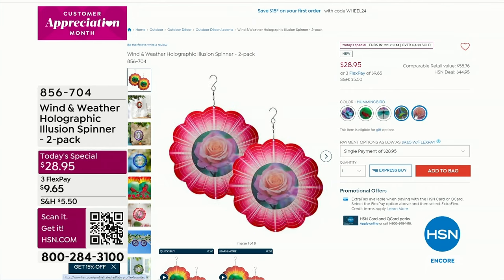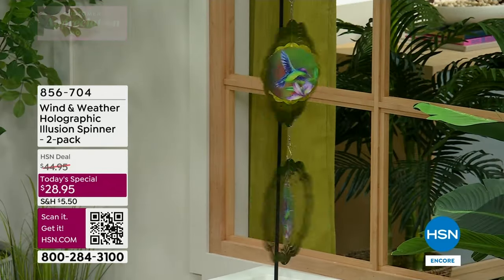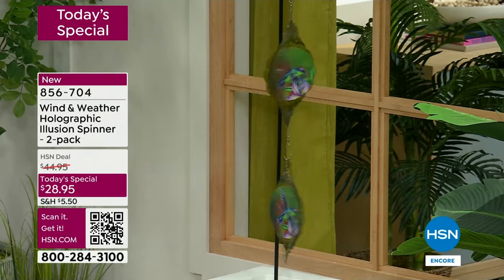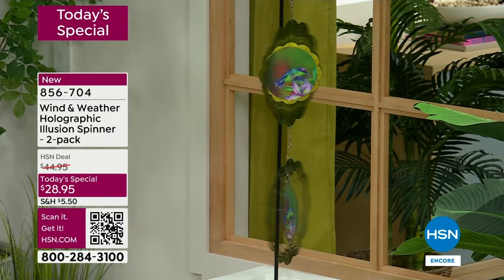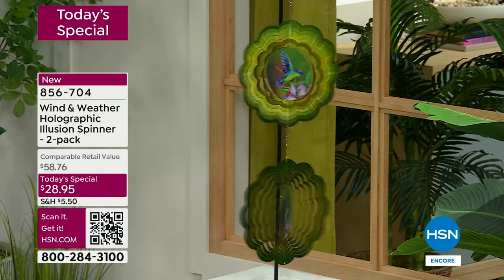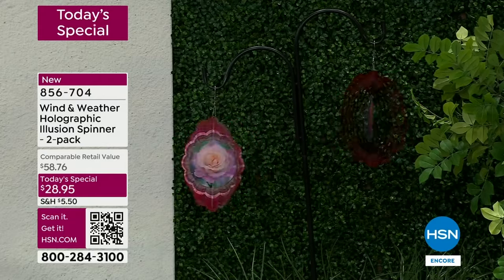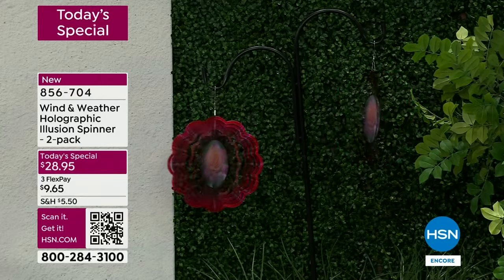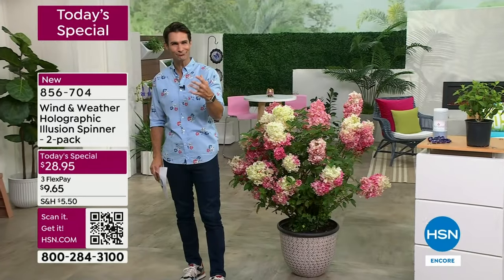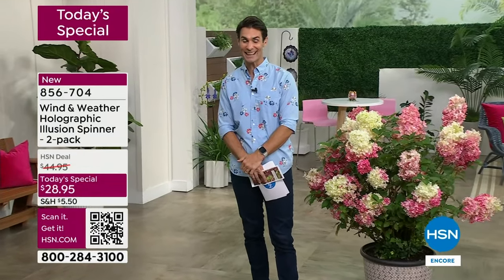Maybe you're somebody who doesn't plant a lot — well this is going to bring you some color, some depth, some movement. Already almost 4,500 of you have put in your order for the brand new holographic illusion wind spinner. Take a look — maybe you're seeing this for the first time. Look at the middle — that holographic image, that one is the hummingbird. You can see the wings flapping, looks like it's about to fly right off. You are getting two — that's why we're showing two here. This is a two-pack for $28.95. There is the rose — watch it blooming as it spins.